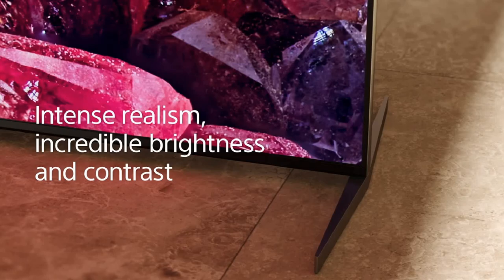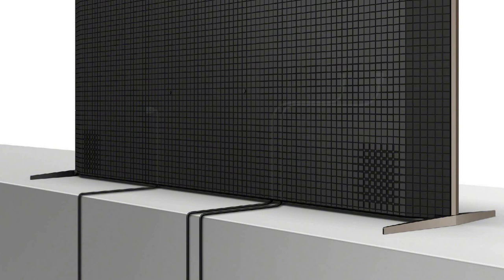This way you can hide cables for an attractive TV setup. The Sony X95K stands have a wedge design and their color matches with the TV's frame, which adds a nicer feel to the X95K.